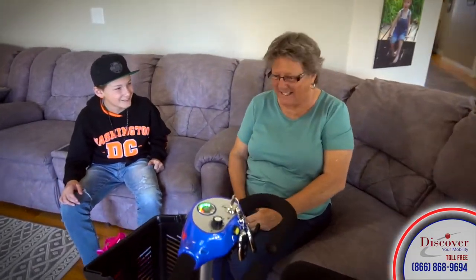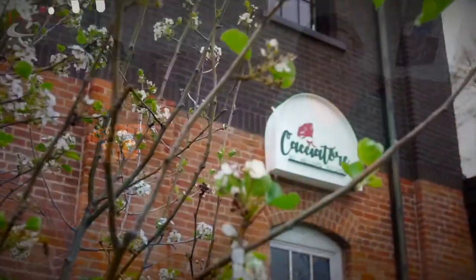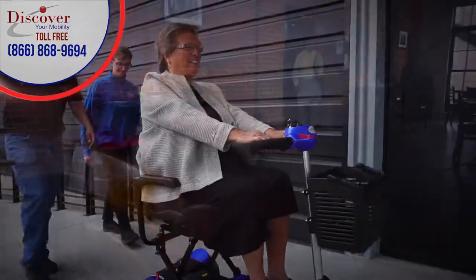Surprise! Oh my goodness, this is amazing! Oh my goodness, just what I wanted! Thank you! Your mobility just got easier.